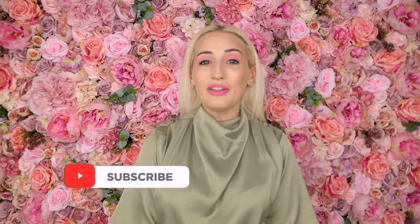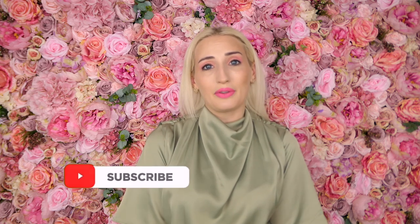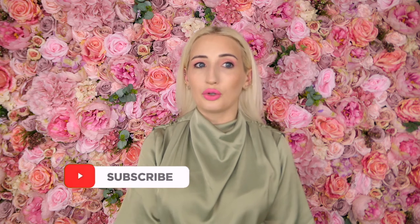Thanks so much for watching. I hope you enjoyed this video — if you did, please give it a like, it really helps my channel. If you have any questions about buying bags pre-loved, leave them in the comments below and I'll answer as many as I can. Don't forget to follow me on Instagram where you see how I style my bags. I'll see you guys next time!